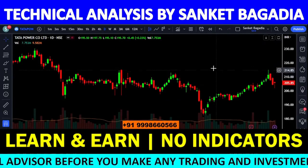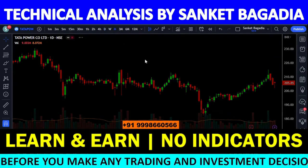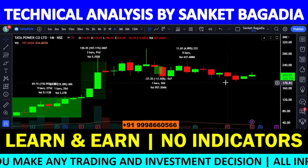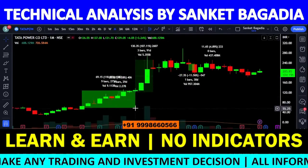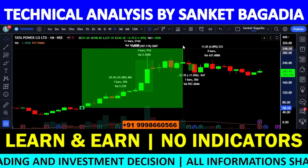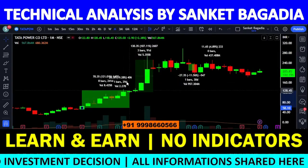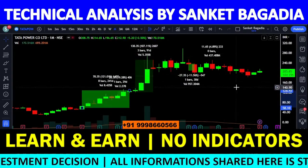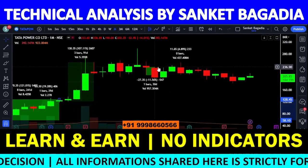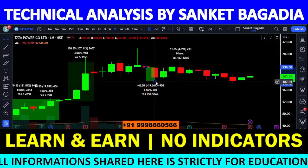Tata Power के chart structure में देख रहा हूँ। Higher time frame पर एक बार देख लेते हैं। मैंने आपको बहुत बार recommendations दिया है — यह stock मैंने 58 rupees के आसपास से recommend किया था, तो वहाँ से multi bagger return मिला। जब यह stock 236 के आसपास trade हो रहा था, वहाँ से stock ने काफी अच्छी पिटाई खाई।